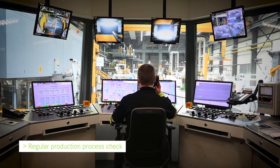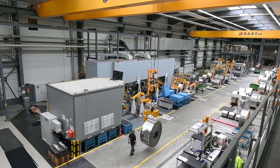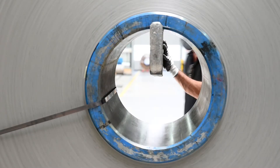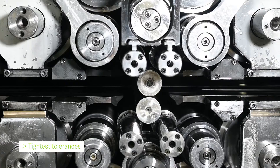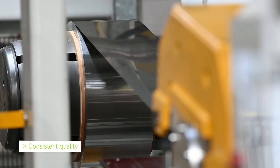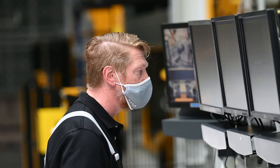Modern machines, equipped with the most precise measurement and control devices, are used to ensure a consistent supply of products with minimum variation in properties. Utilising Industry 4.0 and AI systems, all process parameters are controlled to meet the tightest tolerances. Specially developed heat treatment processes are utilised to eliminate residual stress within the products supplied to customers in the etching industry.